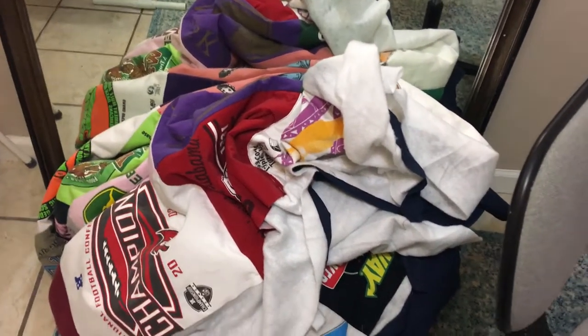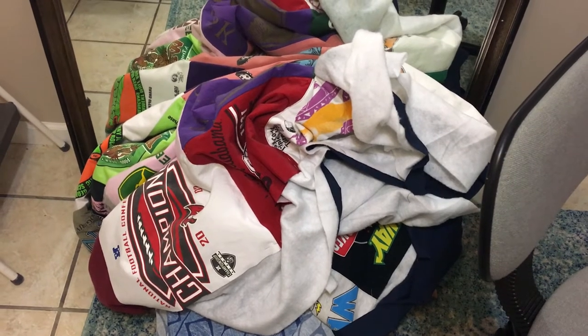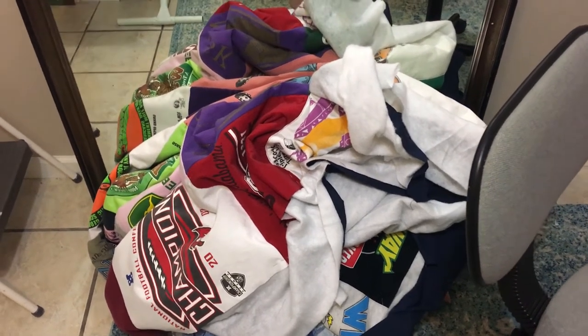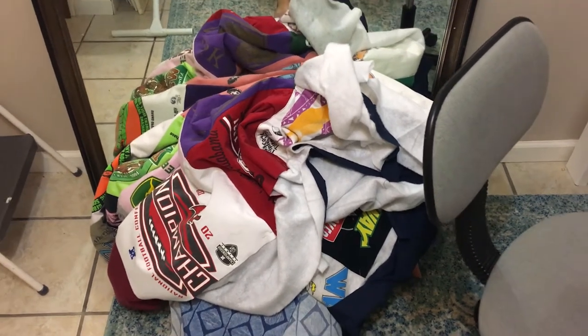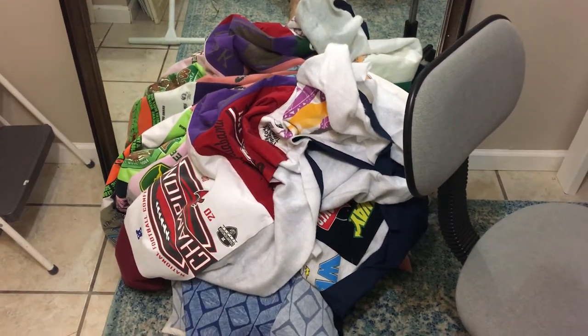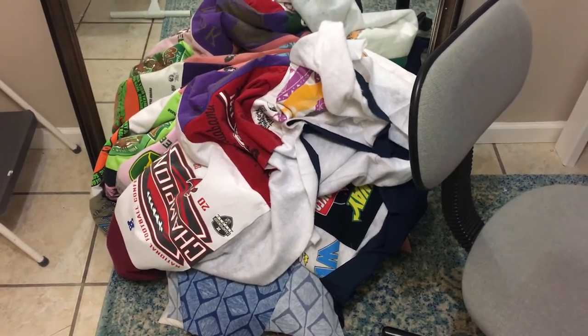I was working on sewing the layers of this quilt together, but I ran out of thread, so I asked him to go on a thread run to Walmart for me. I was also getting frustrated with it, because sewing quilt layers together is just exhausting — physically, emotionally. It's a hard job.